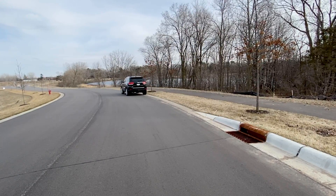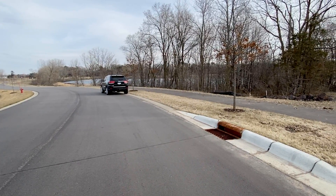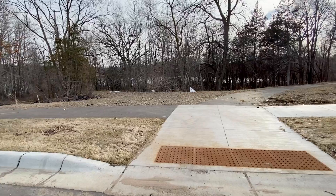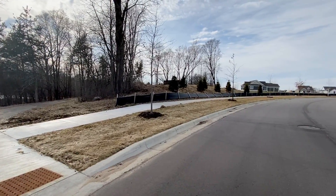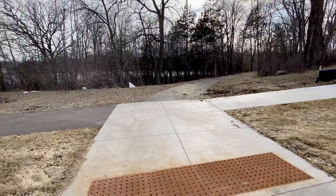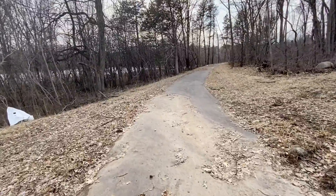One of the major features of the phase two lots here at the Royal Club is the fact that there's trails connecting us to points beyond that are for our use. Once again, these are our home sites right ahead of us. I'm going to walk you right up this trail for a little bit. This is all installed — we're not waiting for it, it's in.